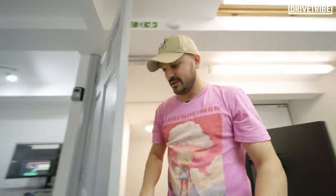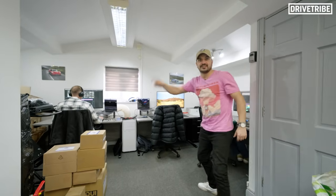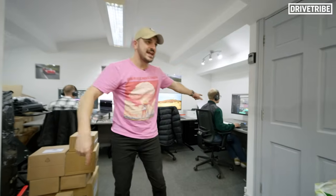Welcome to current DriveTribe HQ. Our office is tiny. We need something bigger, which is what this video is all about. Ash is editing, Turner should be editing but he's filming this video, George is editing, Tom is skiving — don't know where he is. It's a very, very small space.